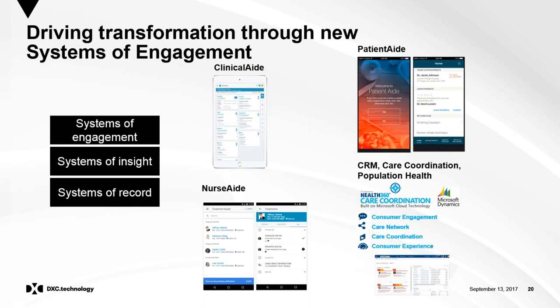These different systems of engagement can plug and play. We have Clinical Aid to make it a better experience for doctors; Nurse Aid enabling nurses to do tasks more efficiently with more time to care; Patient Aid; and a customer relationship management approach through Tribridge, which is a leading deployer of Microsoft Dynamics into healthcare with a product called Health360. We want to show you an example of persona-specific systems of engagement — Clinical Aid — and I'll hand over to Delia Dent for a brief demonstration.